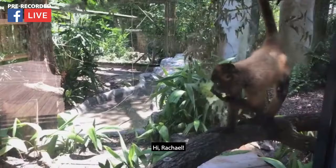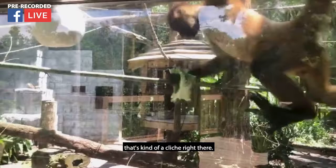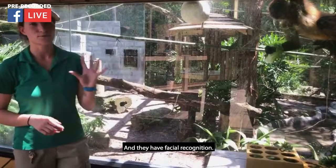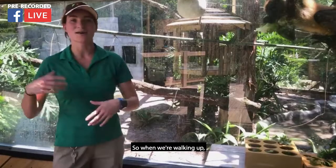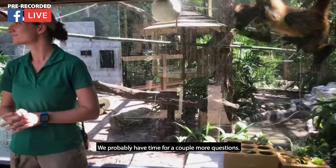Rachel wants to know do they have a favorite keeper. As much as I'd like to say me, our spider monkeys are very intelligent — they are actually the third smartest non-human primate. They have facial recognition, so they know who we are, and they can definitely tell who we are by our voices as well. When we're walking up they get very excited, which is great. I think they kind of love us all the same, just because we all do that work with them and really build that relationship.